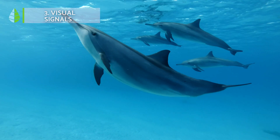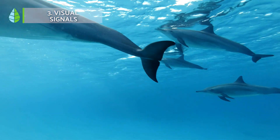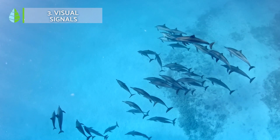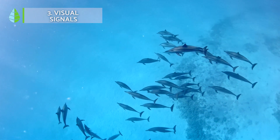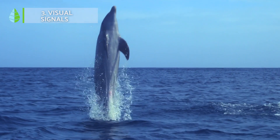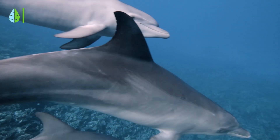Visual signals. This group includes everything from gestures to movements. Dolphins communicate visually through body coloration, dots, stripes, postures, gestures, synchronized behavior, and also jumping.